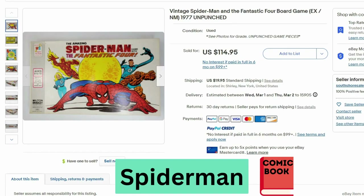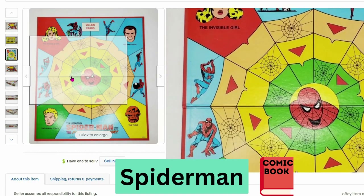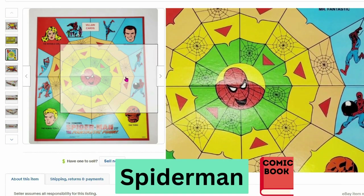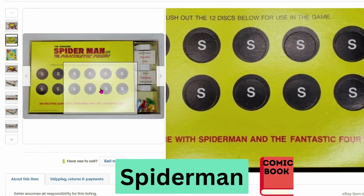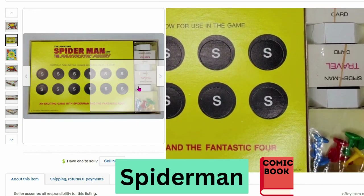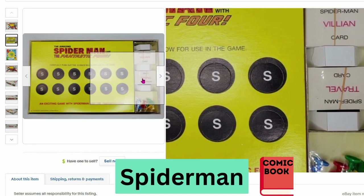Up next is Spider-Man from 1977. It says unpunched and it sold for $115, $20 shipping. Let's take a look at this board — very nice colors, great graphics. The pieces haven't been punched out, so basically the board game hasn't been assembled yet.